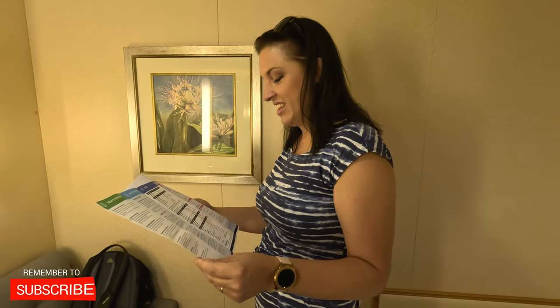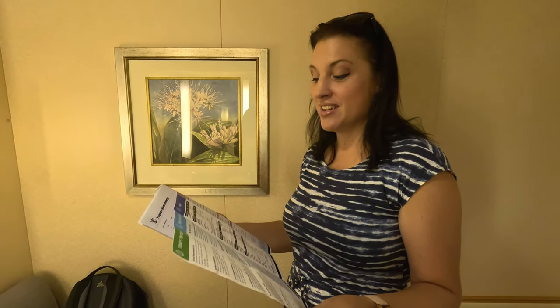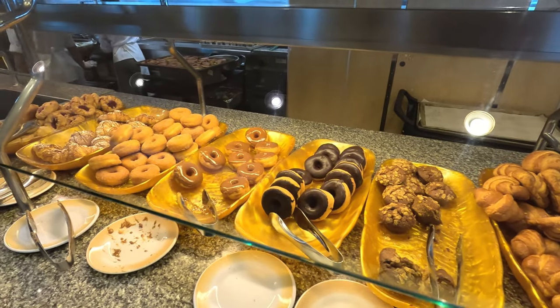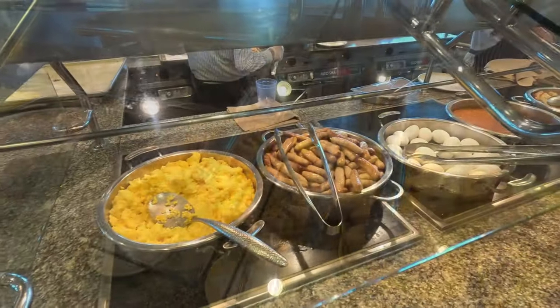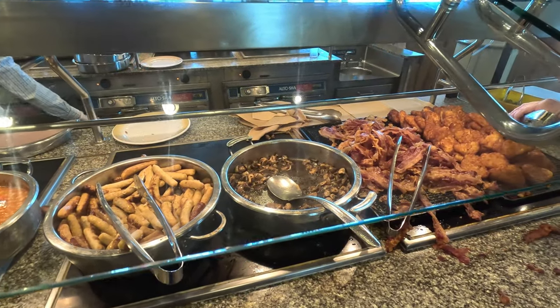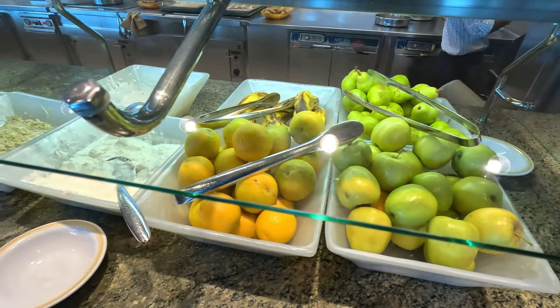Let's go up to the Windjammer and get breakfast. I can see they're open from 7 to 11. I'm pretty sure we missed breakfast in the main dining room — that ends in like three minutes. The main dining room was open from 8 to 9:30, but the Windjammer offers extended hours, 7 to 11, with lots of options: pastries, eggs, sausage, bacon, hash browns, fruit, yogurt, and a whole lot more.